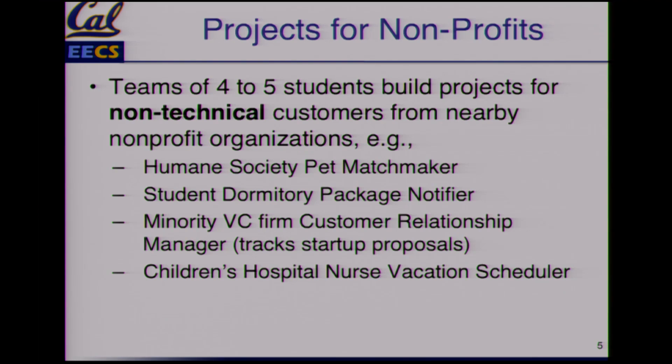The one I'm going to tell you about is from Oakland Children's Hospital — a nurse vacation scheduler. I thought, how hard is that? Well, it turns out, with union rules and things like that, it's really hard. There are 60 or 80 people, there's priority, part-time, full-time, and they were doing it by passing a notebook around.